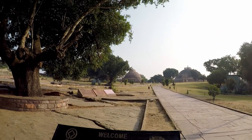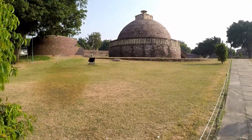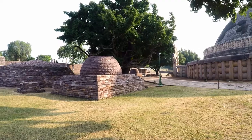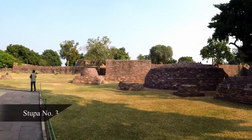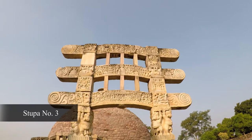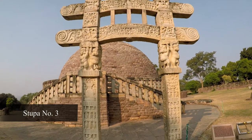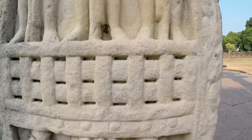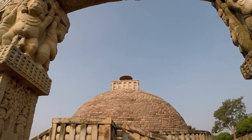Perched upon a hilltop 46 km from Bhopal is the UNESCO World Heritage Site of Sanchi. This stupa and monastic complex was first built in the time of the Mauryans. The Sanchi Stupa is one of the most important Buddhist sites in India, unique because Buddha never visited this place.